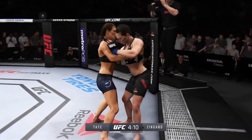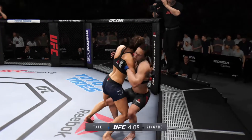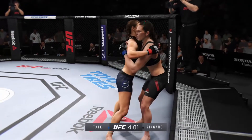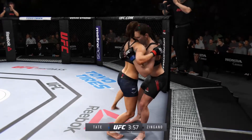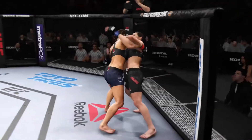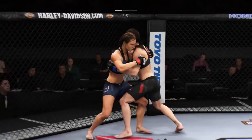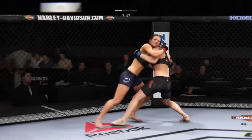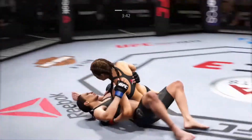Take it to the clinch yet again. Double underhooks. Great exchanges. There she goes — she moves through her back. Busy in the clinch, lands that punch. She's going to the knee strike now, and it's there. Beautiful judo throw.